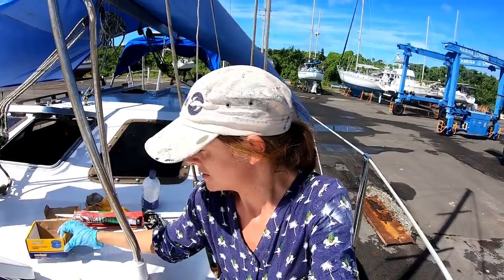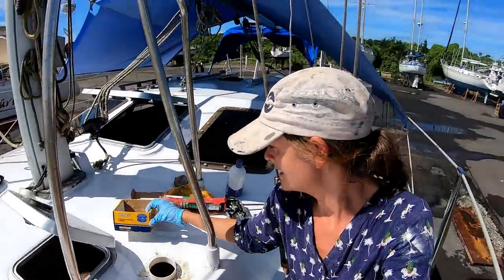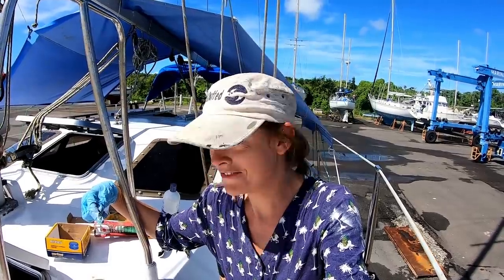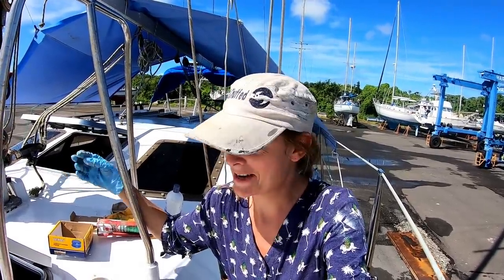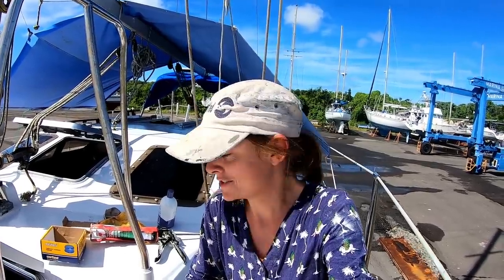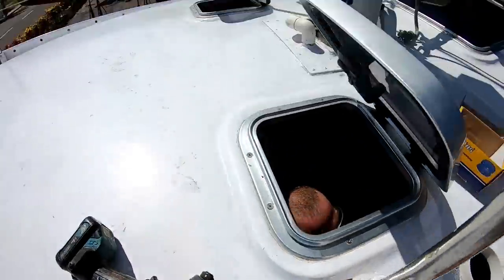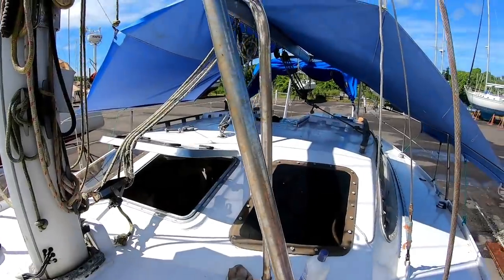We are doing deck fittings. We've got these Vetus little mushroom ventilators, and I pre-drilled all the holes using one of them. But I guess they're not the same — even though they're the exact same brand and exact same product, the holes aren't the same. So we're now having to re-drill the holes, which is a pain. We already did one and then we're moving to do more deck fittings.